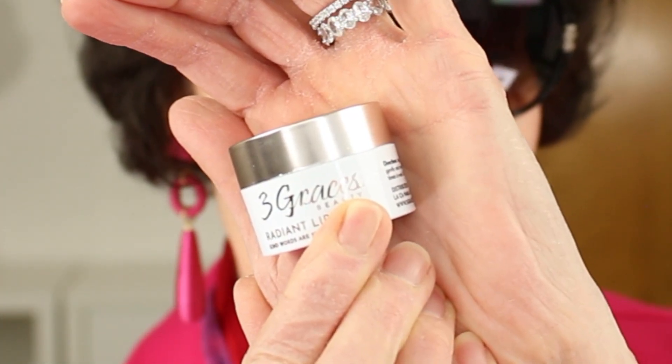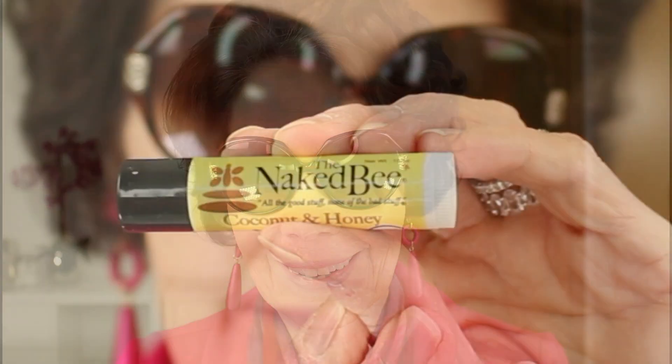I can certainly feel a huge difference in my lips — the only way to describe it is to say that they feel pillowy soft. I also want to mention a commercial lip scrub which I absolutely love. This is from a company called Three Graces and it's their Radiant Lip Scrub. And of course, I doubt if any of us can do without a hydrating lip balm. My lip balm of choice is called the Naked Bee — their lip balms come in a variety of scents, but my all-time favorite is their Coconut Honey. I can actually feel how much smoother it is to put the lip balm on my lips than it was before I did the lip scrub.